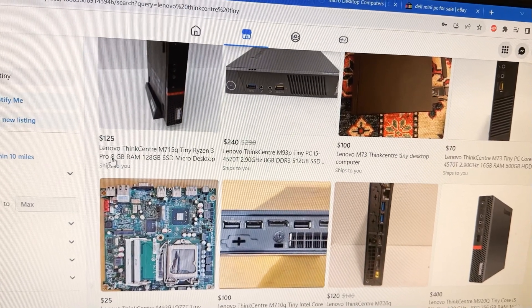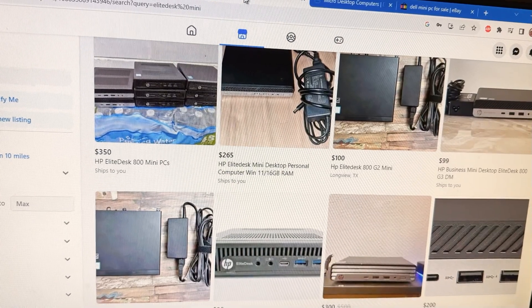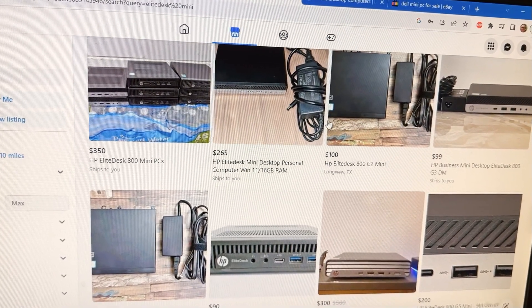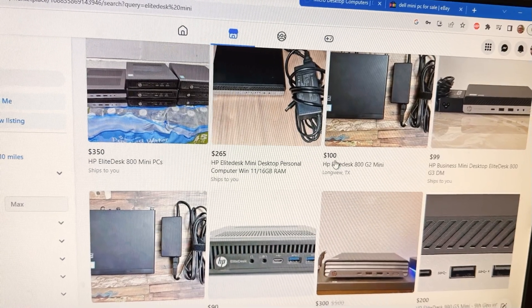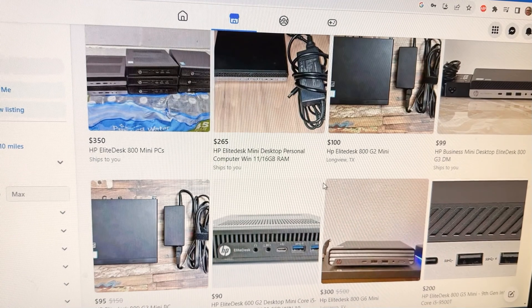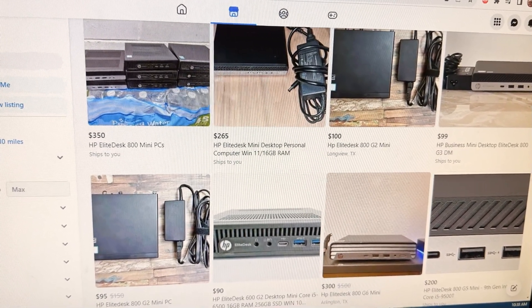The Lenovo models are the ThinkCenter Tiny. You can also find HP Elite Desks that are the same type of form factor, the same size, and you can find those also for about $100. If you know where to look, you can find some that are cheaper — though some are more expensive as well, so just be cautious.